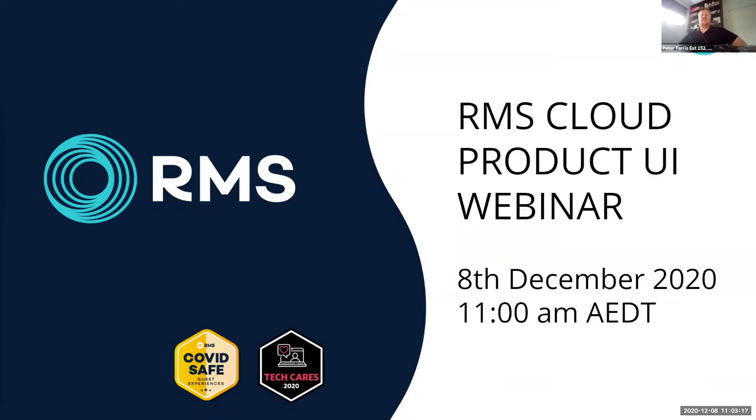My name is Pete Ferris and I'll be delighted to take you through with my colleagues Jared Walls and Tom Buttergig. We're going to be recording today's session and publish it online along with the answered questions. We encourage you to share those with as many people in your team as possible so everyone can get the most out of the new product UI update.